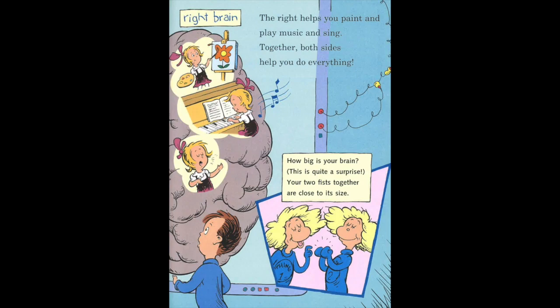How big is your brain? This is quite a surprise. Your two fists together are close to its size.